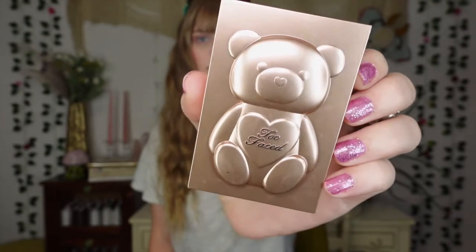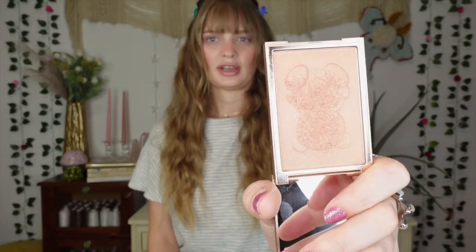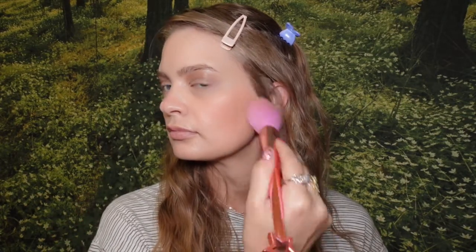Next up, this is my current favorite bronzer — the Too Faced Teddy Bear at All bronzer. I've been using this instead of all my other bronzers pretty much every time I do my makeup. It's the prettiest glowy bronzer. It doesn't look muddy at all and makes me feel like I was just out in the sun. I love to take it on a fluffy brush and dust it over my cheeks and a little on my nose too.